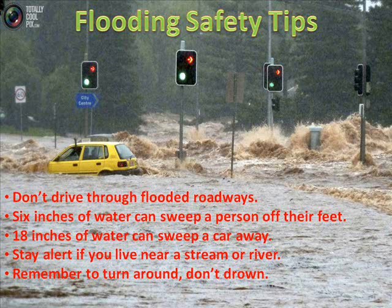Some flooding safety tips — these are things you need to remember if flooding is going to occur, or if you live near a stream or river, you'll definitely want to be on alert. Don't drive through flooded waters, as this car here is attempting to do. Remember that six inches of water can sweep a person off of their feet, while 18 inches of water can sweep a car away.